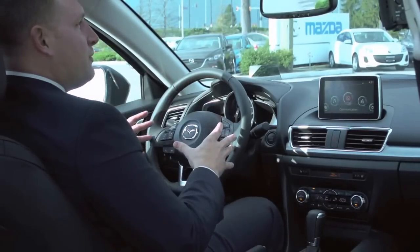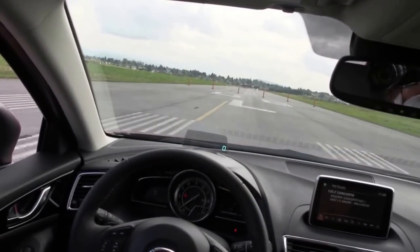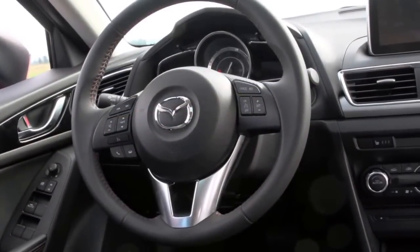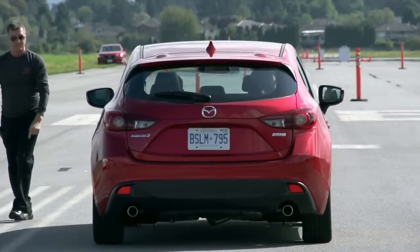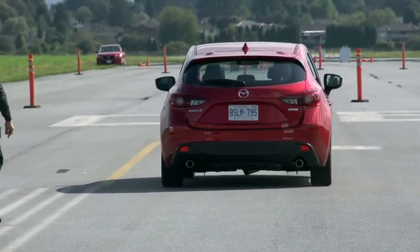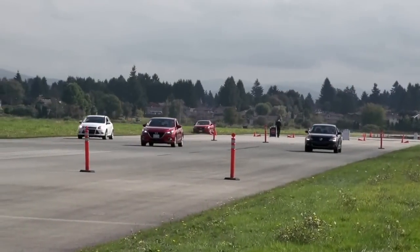Everything in here is driver focused. The heads-up display here shows driver-relevant information. It won't show you the text message you just received from your friend. It won't show you what song is playing through the Bluetooth audio, but what it will show you is turn-by-turn navigation instructions, your vehicle speed, and alerts from some of the active safety systems in the car.